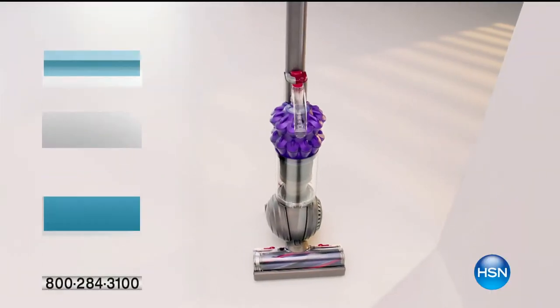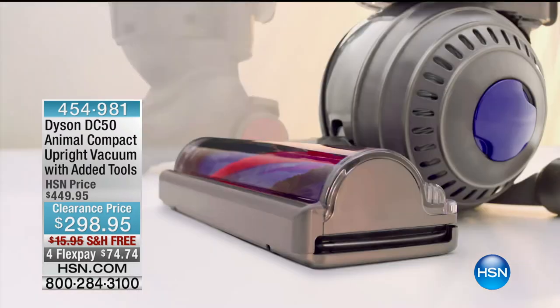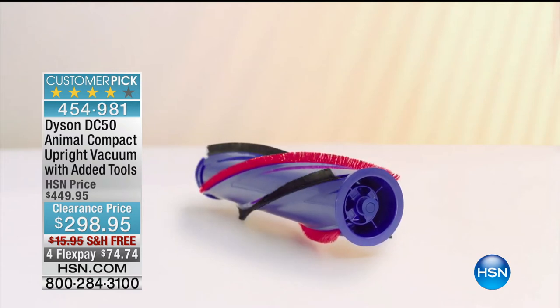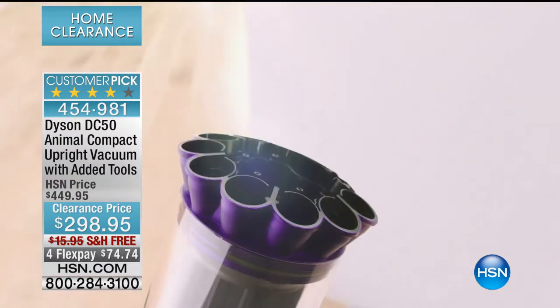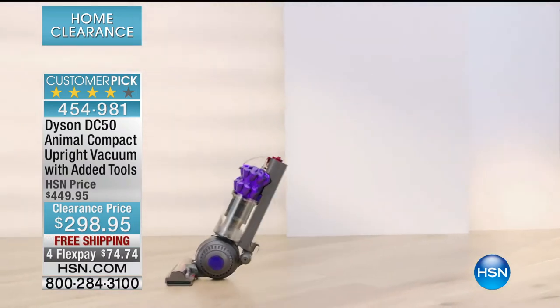Can a vacuum cleaner this small and light perform like a big heavy one? Let's see. Nylon brushes for carpets, soft anti-static carbon fibers for hard floors — all on a self-adjusting cleaner head. Technology to turn on a dime, and licensed two-tier radial cyclones to capture more microscopic dust.